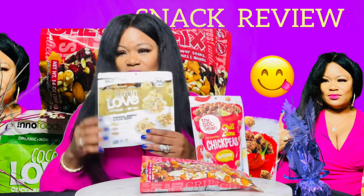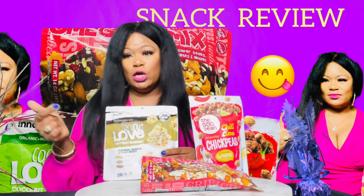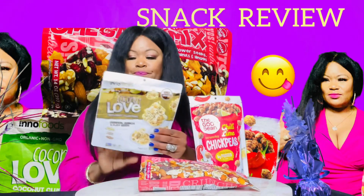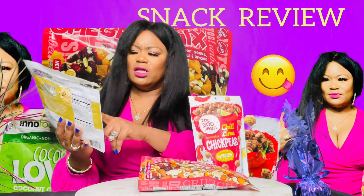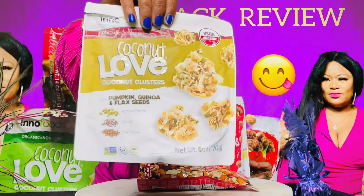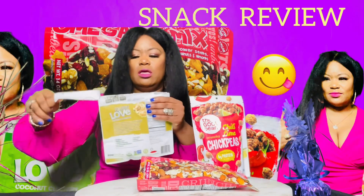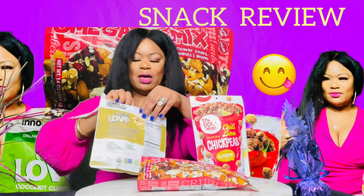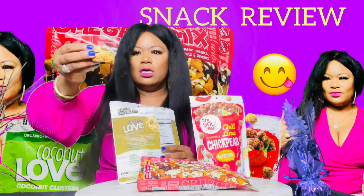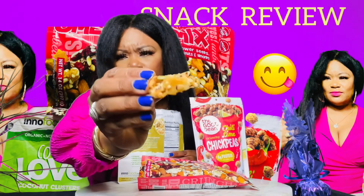I've already eaten basically this whole bag because I'm greedy, but I still wanted to share this with you. I bought all of these snacks from Marshall's. This is the Coconut Love coconut clusters with pumpkin, quinoa, and flaxseed. This is bomb. Let me open this — I think I may have like two little pieces left. This is what it's looking like.